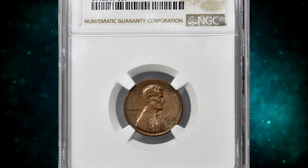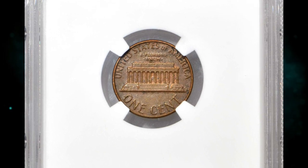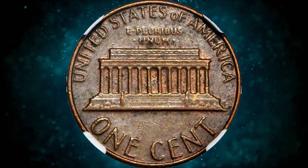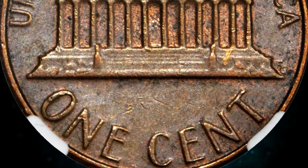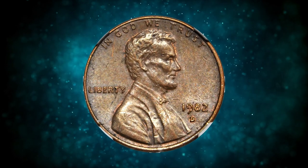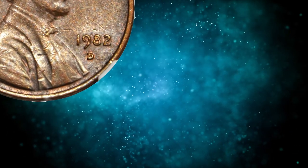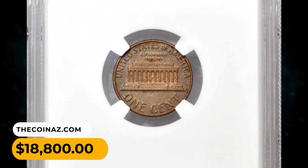Number 5: moving on with this 1982-D Small Date cent struck on a bronze planchet. According to Stack's Bowers, this error variety dates to 1982, an important transitional year in the modern Lincoln cent series. The modified design prepared for use with the new copper-plated zinc planchet became known in numismatic circles as the small date variety. The letters in LIBERTY and IN GOD WE TRUST were also modified. The easiest way to identify the small date variety is by looking at the digits in the date — the digit 2 is much farther from the rim than on the large date variety. This highly sought-after penny was sold for $18,800.